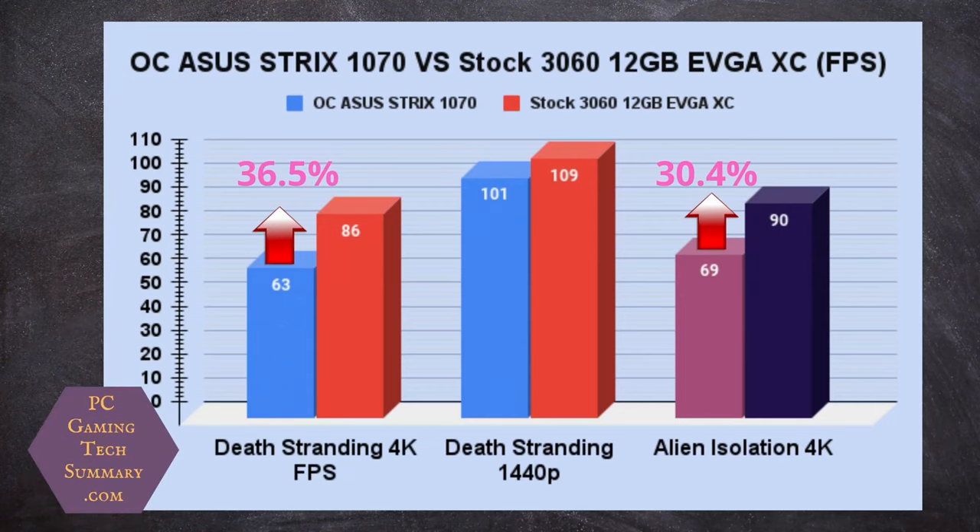The first game is Death Stranding — this has Daryl from Walking Dead as the main character. In 4K, there is a 36.5% increase going from the 1070 to the 3060. At 1440p, it's about 8 frames per second difference.